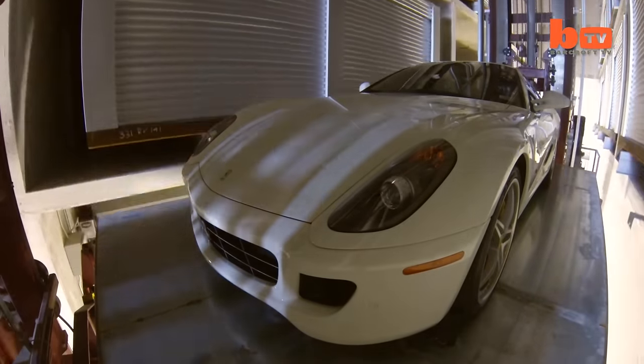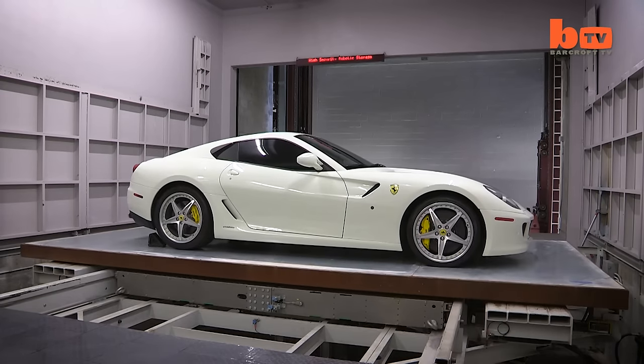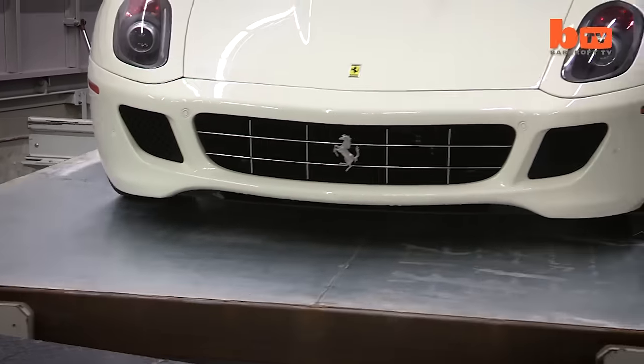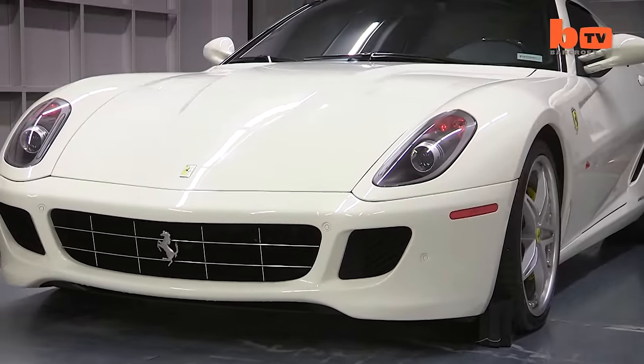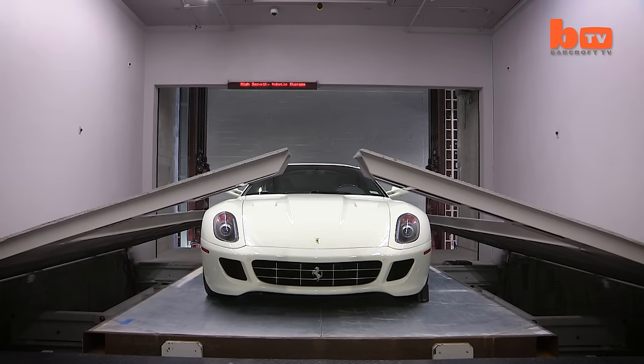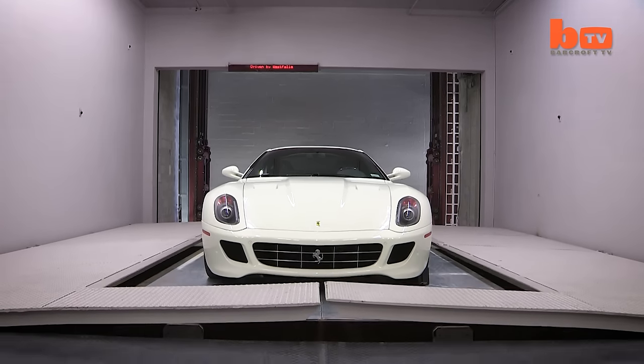The system is fully automated. It is all run via computer. There's no human access in this section of our facility. So from beginning to end, each mission is run completely automated for the ease and convenience of our clients, and gives them the ultimate in safety and storage for their vehicles.